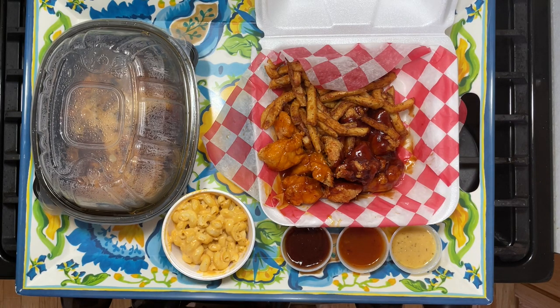We also want to give their macaroni and cheese another try. It looks like, based on their Instagram page — link in the description below — they made some improvements, so I definitely want to give it a try. All right, let's get started.